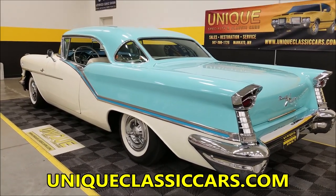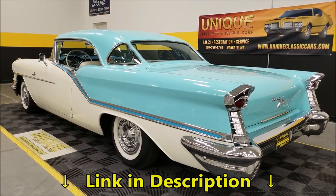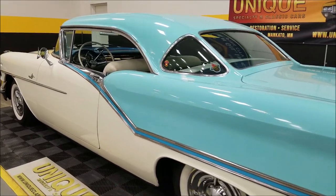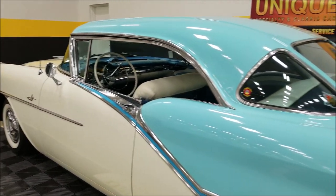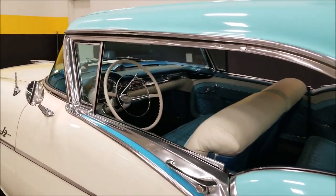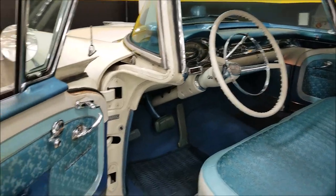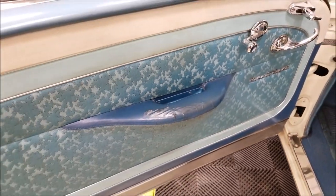Once again, uniqueclassiccars.com — down below this video in the description there's a link, click on it to go right to our website and listing. Phone number again: 507-386-1726. As far as colors, this was all Ken White and Banff Blue, so you're still looking at the original colors this car would have been. There is a data tag in the pictures as well if you want to check that out.